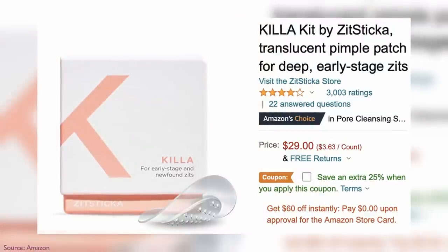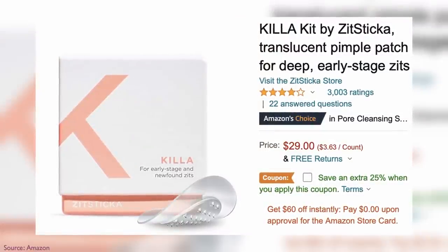ZitSticka does not often have sales — I've only seen them on Amazon — but they are an amazing brand, and when they are on sale, it is a rarity.